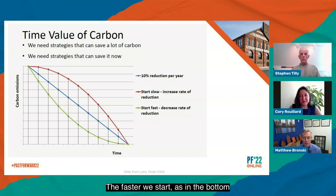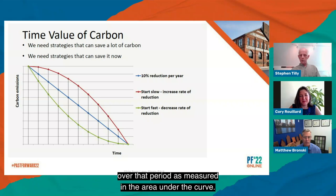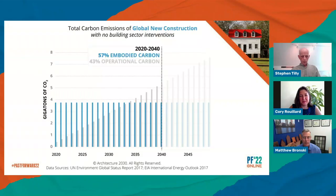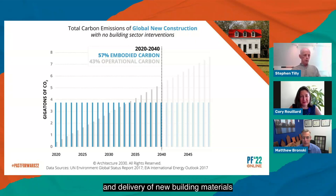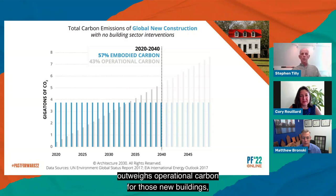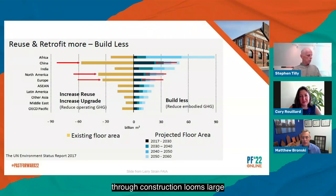The faster we start, as in the bottom initially steeper green curve option, the better off we are on the less total carbon expended over that period, as measured in the area under the curve. This graphic from Architecture 2030 shows that between 2020 and 2040, embodied carbon tied up in extraction, production, and delivery of new building materials outweighs operational carbon for those new buildings. New buildings don't solve our short-term problem because the initial carbon input is not compensated by operational savings within our climate change horizon. Initial embodied carbon from resource extraction through construction looms large in this calculus and occurs up front.